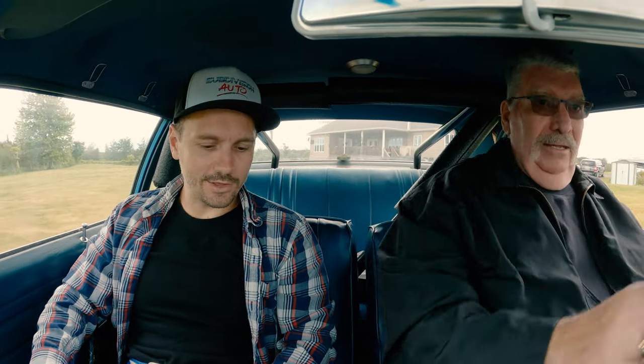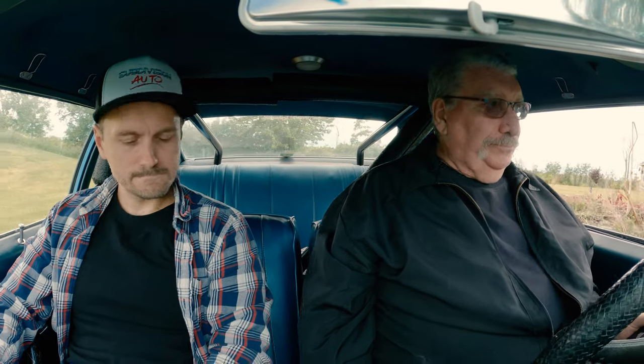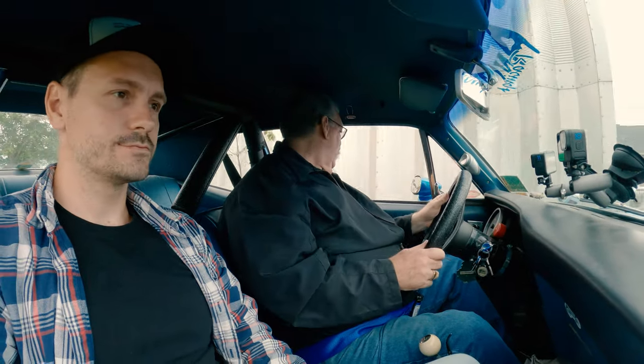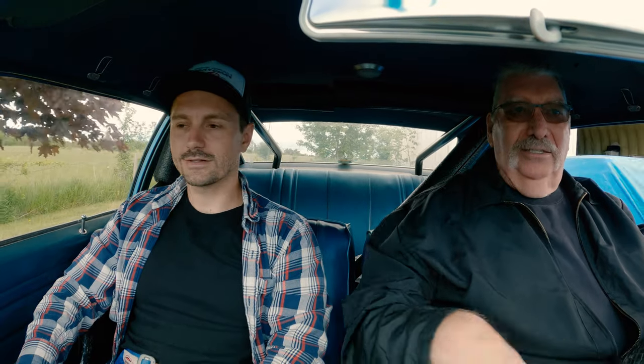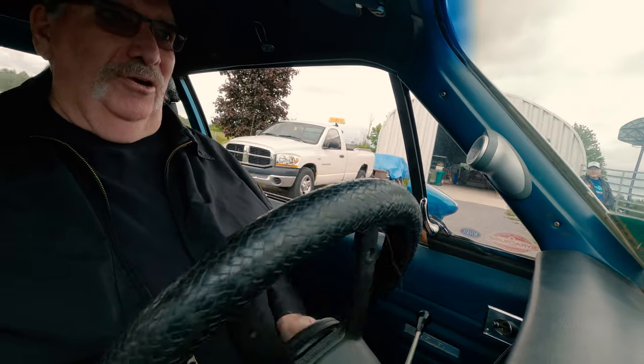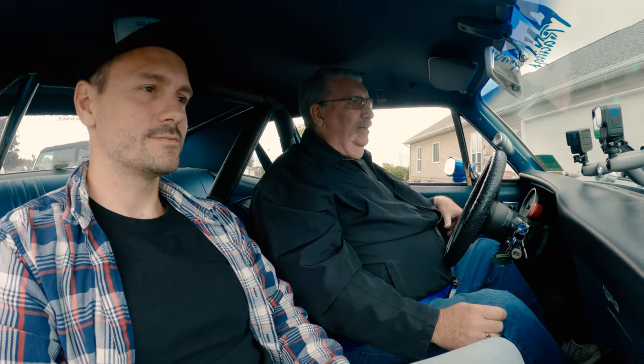So this is not the two-speed Powerglide then? No — when I started to drive it back on the street again, I always found that after I got to gear number two, I needed one more gear. So we put a three-speed Turbo 350 in it. And nowadays I'm finding I need another gear — out on the highway I'm running probably 3,200 RPM at 60 miles an hour. A friend of mine, Steph Collins, built a 200R four-speed automatic, and at some point in time we'll get that installed.